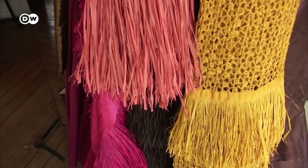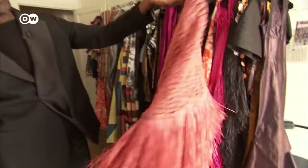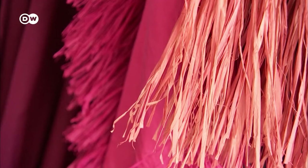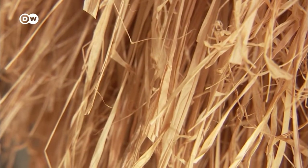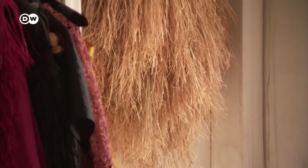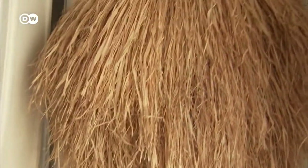Iman Ayissi combines craftsmanship from various African regions with the high art of couture. His raffia, in its raw shape, is sourced from Cameroon, Gabon and Madagascar, and then processed in his studio in southern France. Raffia is a natural fiber from palm leaves. Iman Ayissi knows it well from Cameroon, where he grew up.